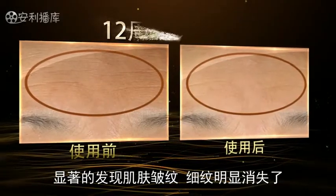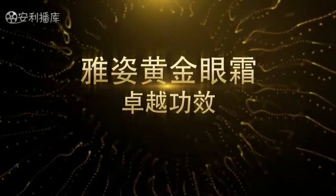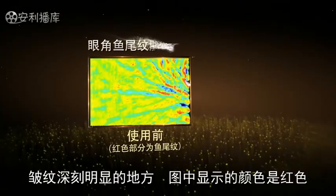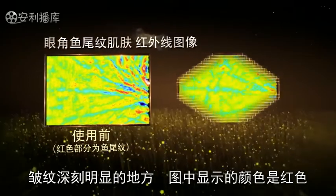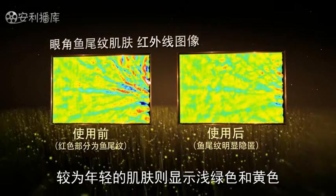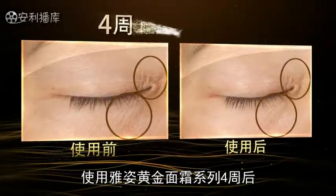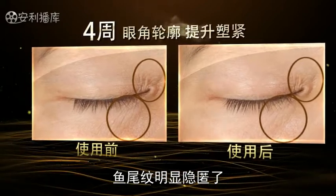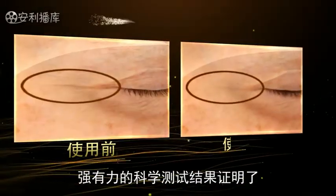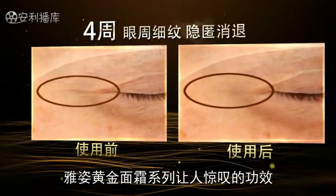After 12 weeks of using Artistry Supreme LX, even the deeper lines and creases have visibly diminished and improved. On the left-hand side, you see red marks indicating the depth of the line, while bright green and yellow marks show the level of normal skin. On the right-hand side, after just four weeks of using the product, the lines are gone. It's an impressive scientific proof of the efficacy of Artistry Supreme LX.